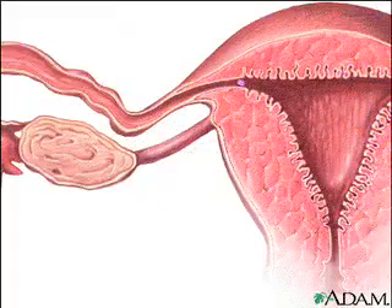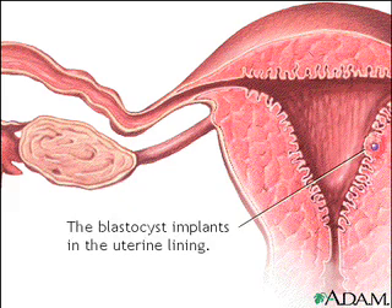The blastocyst, though only the size of a pinhead, is actually composed of hundreds of cells. During the critically important process of implantation, this structure must attach itself to the uterine lining, or the pregnancy will fail to survive.